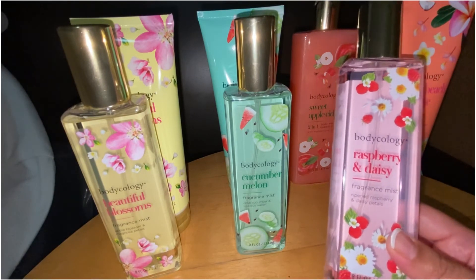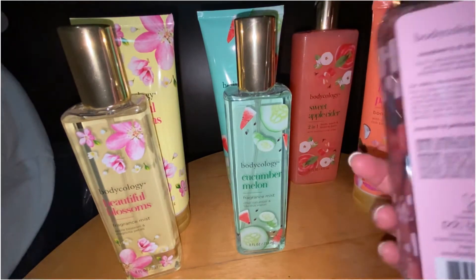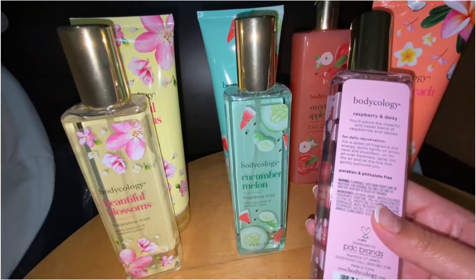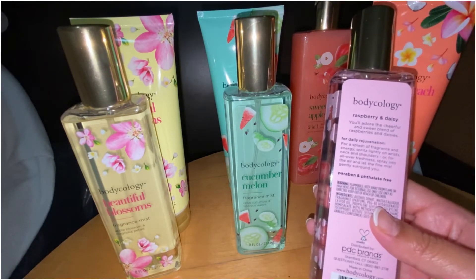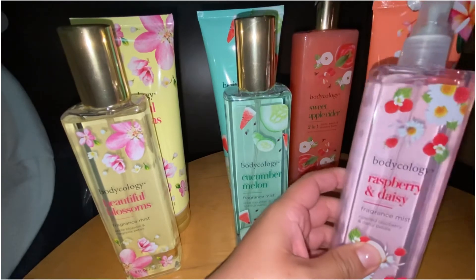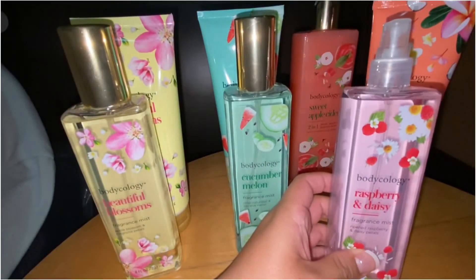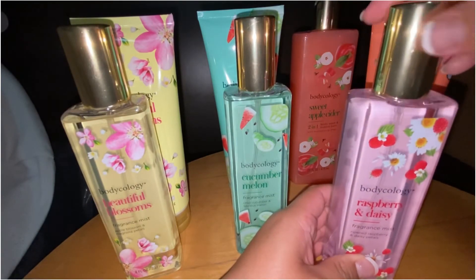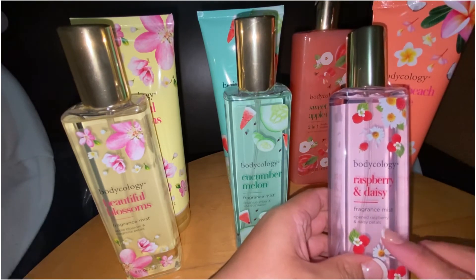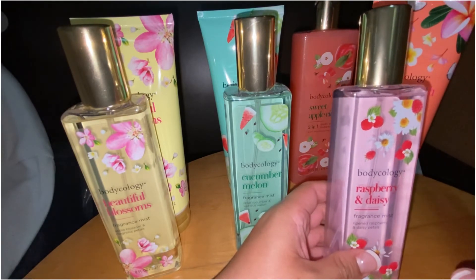The next one is Raspberry and Daisy, which has ripened raspberry and daisy petals. I had never seen this one at Walmart before. It says 'you'll adore the cheerful and sweet blend of raspberry and daisies.' This smells like ripe raspberries — it kind of reminds me of a raspberry drink or juice, but with that touch of floral from the daisy.